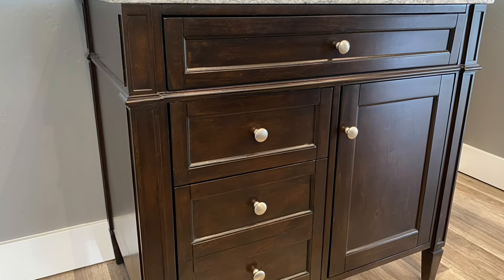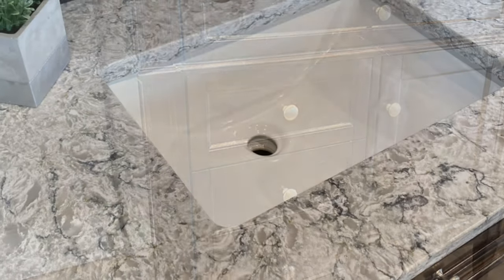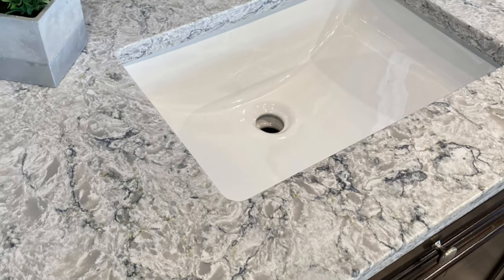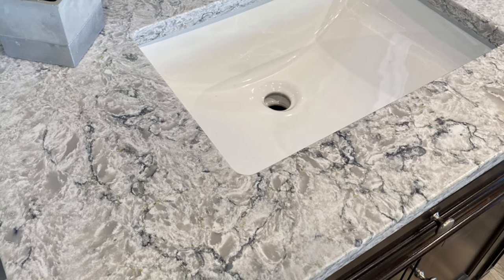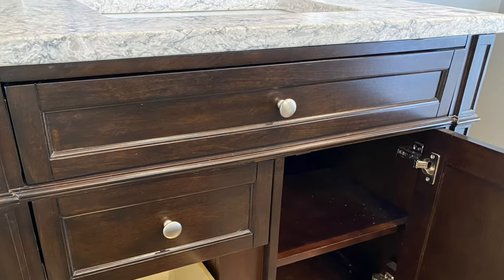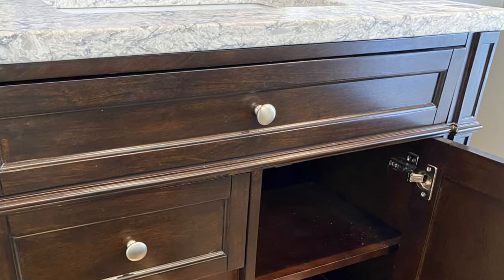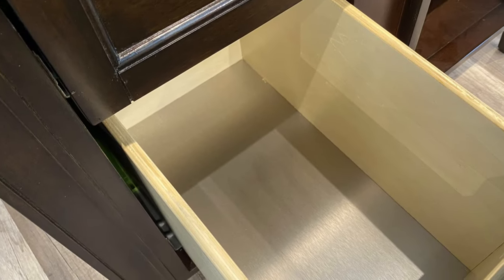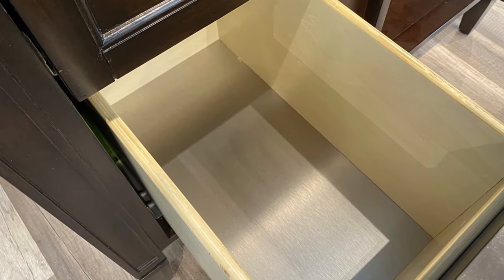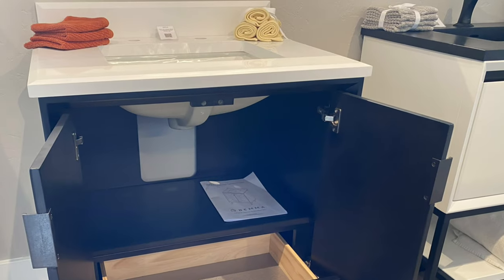This is a James Martin vanity — a lot of the vanities that we sell are from the James Martin company. This is a countertop that we had made locally, custom cut, very beautiful stone. The inside features all soft-close drawers, soft-close doors, tip-out shelves, and lots of useful features. James Martin puts a brushed aluminum lining on their drawers to help keep them clean.